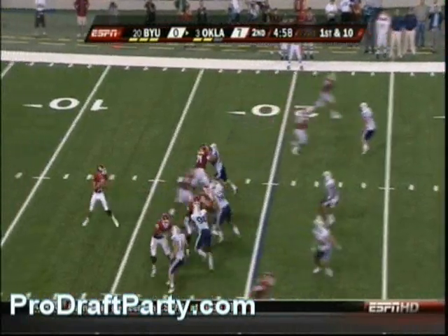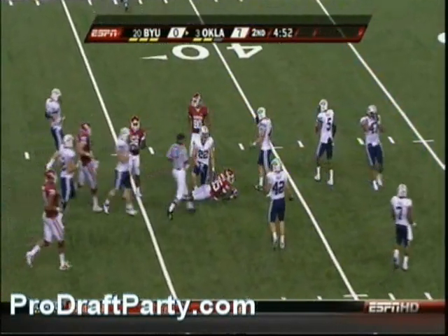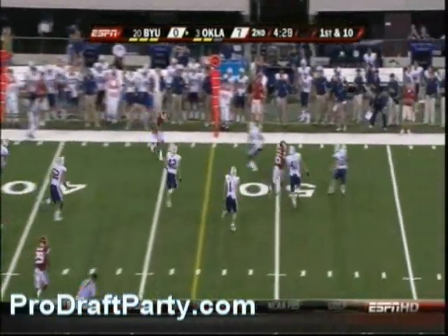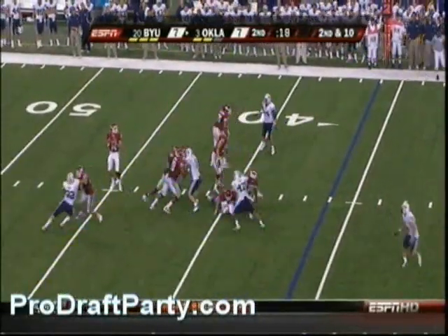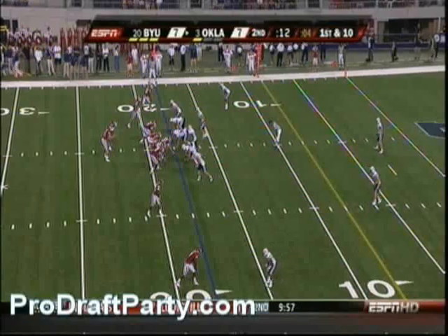Bradford in the shotgun — throws a dart, complete, just as Todd called it. Bradford again, the out route complete to Tanel, and Tanel's got another first down. Second and ten — Bradford has plenty of time, deep middle, got his man, Brandon Caleb. You've got the Heisman Trophy winner at quarterback.